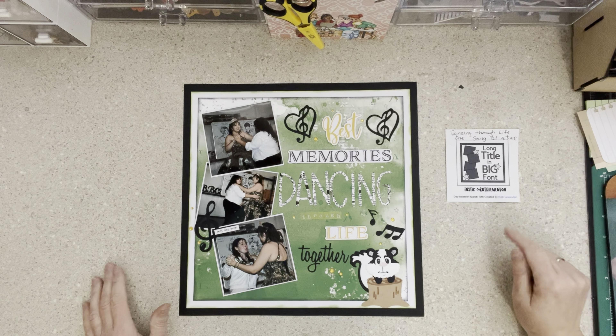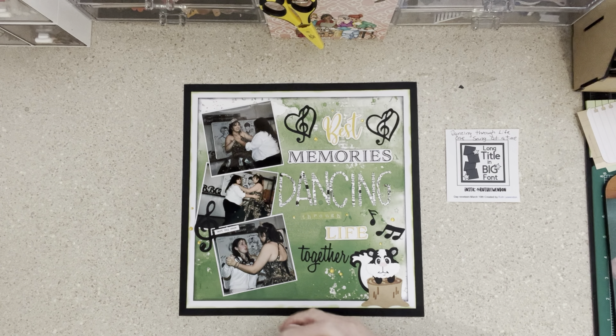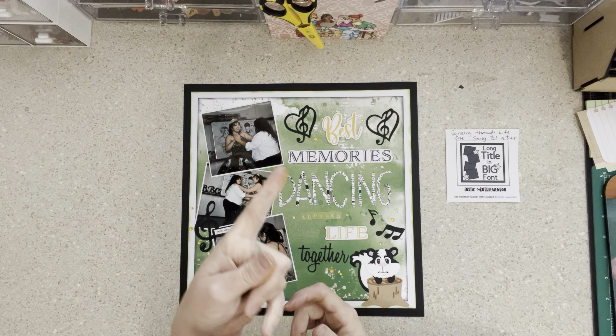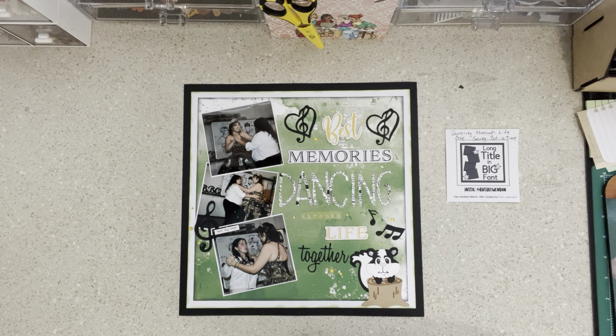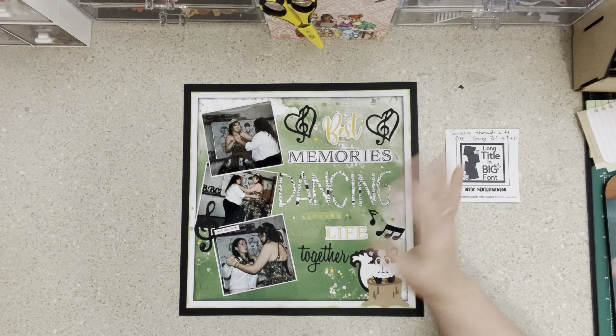Thank you so much to Ruth for the sketch, and thank you to Christy for the 30 Days of Sketches and all the work you do to bring it together. Check out everyone else — they're going to have some great layouts, and I can't wait to see what they all do. I will see you tomorrow. Be blessed, bye!